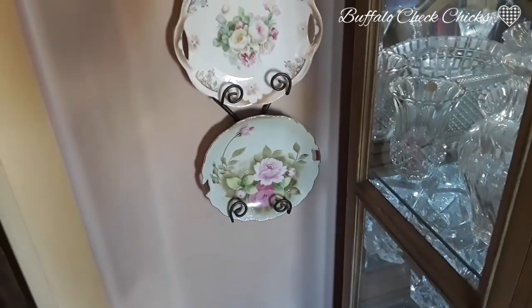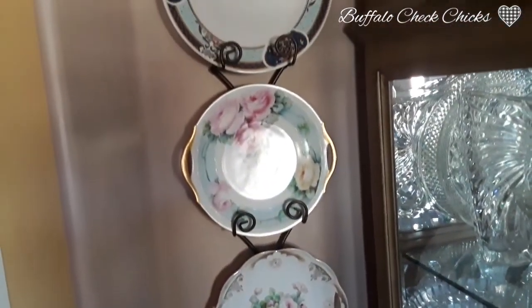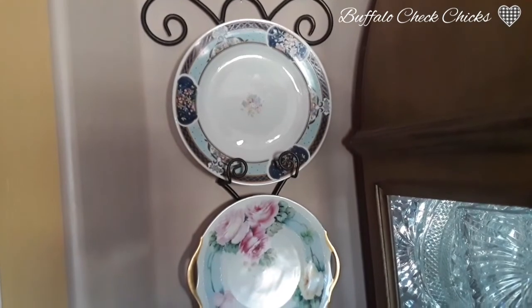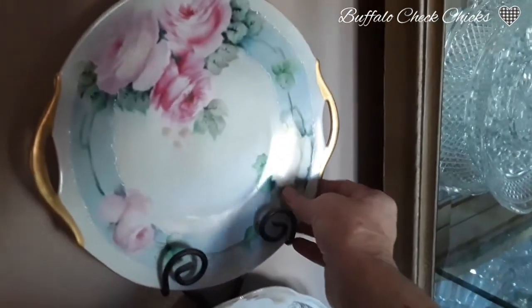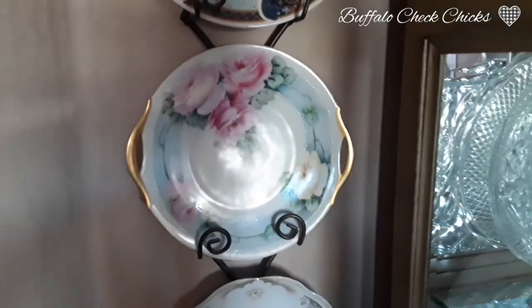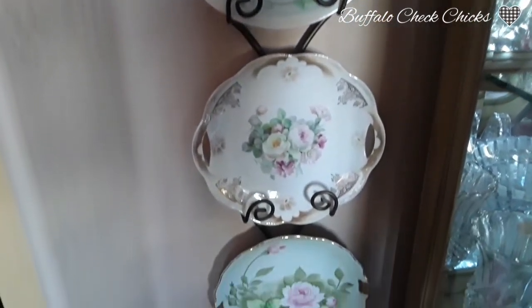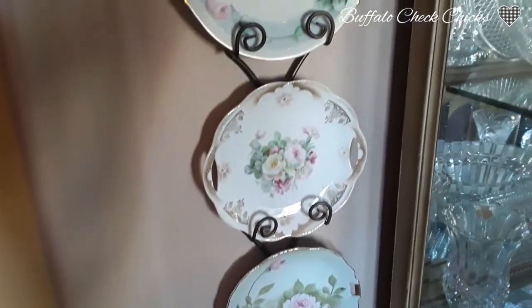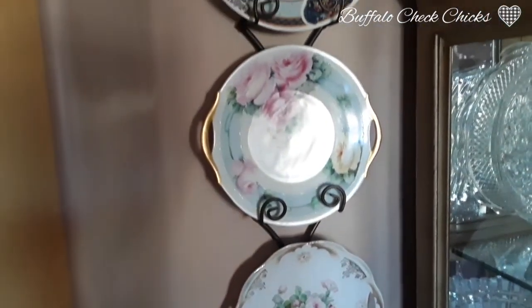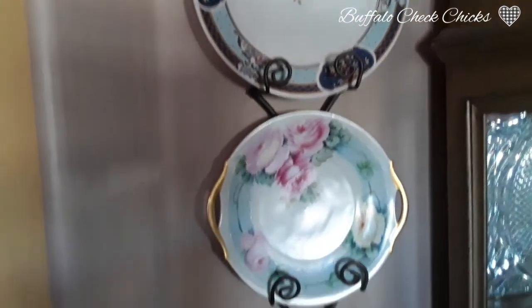I've just been doing little odds and ends in my house today. I switched out my plates and my plate holder here in my living room. The bottom three are all hand-painted plates with little cutouts for handles, and they're all from Bavaria. The second from the bottom is the recent one I found — all three of them were finds from Goodwill. I just need to find one more for the top to match them, but they are gorgeous.